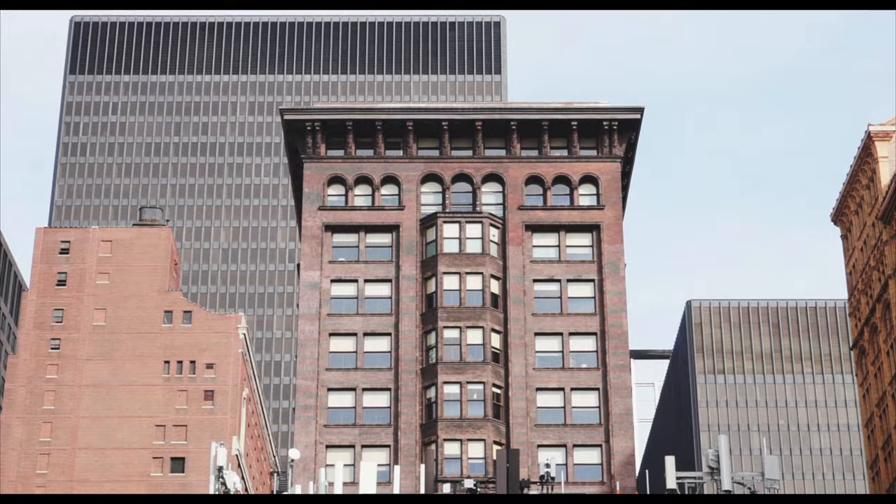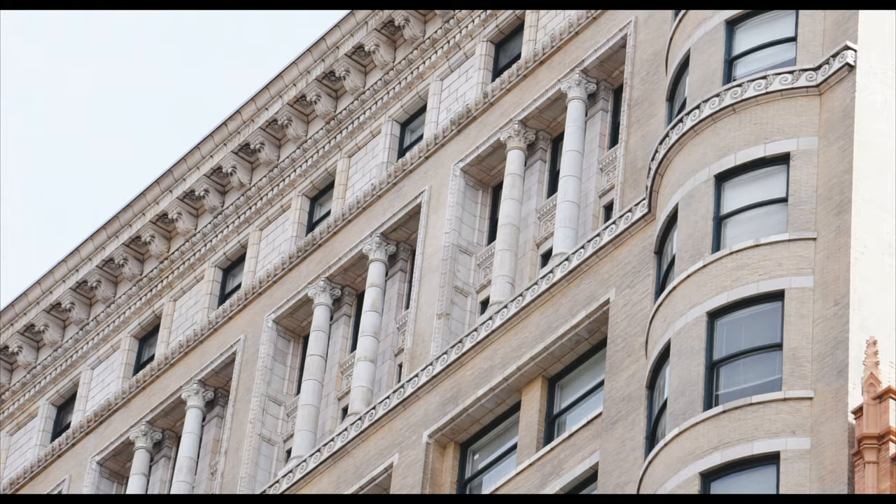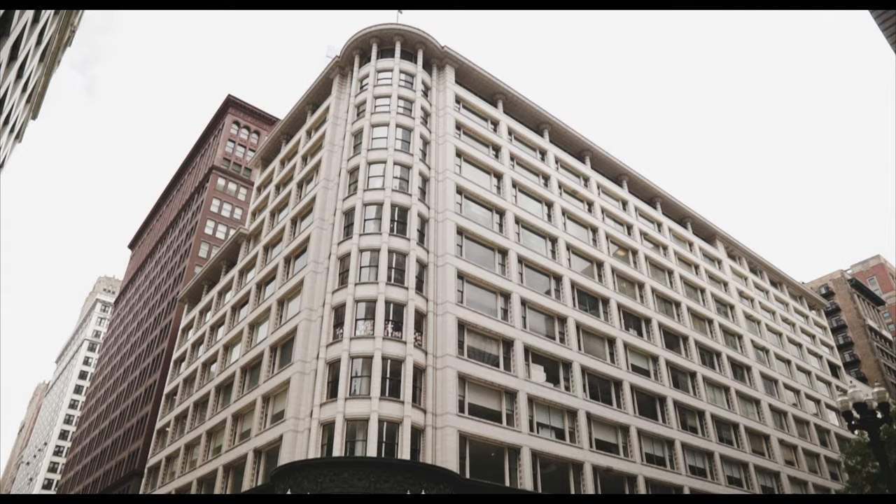In late 2019, I directed a short film about Chicago school architecture, focusing on some of the oldest office buildings in the Loop, mainly from the late 1880s and 90s. These buildings are important not just because of their age, but because they ushered in the era of Chicago as an architectural mecca.